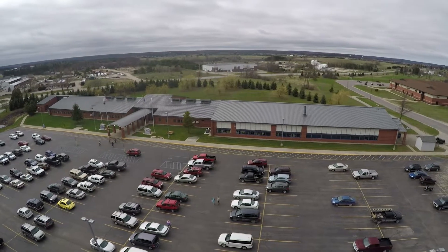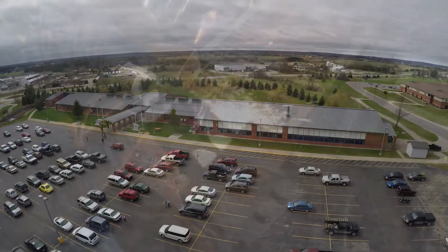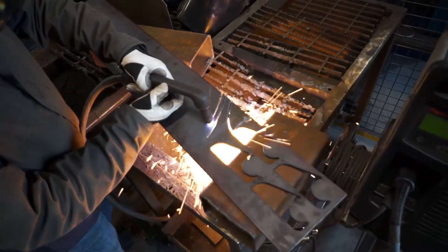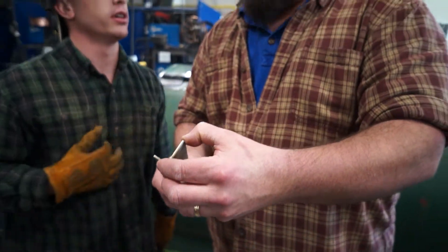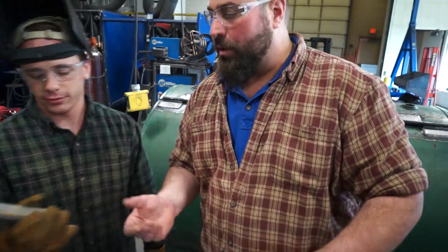Kirtland's state-of-the-art M-Tech facility in Gaylord features the latest equipment, including plasma and laser technology. When you choose Kirtland's welding and fabricating program, you are taught by certified welding instructors with real-world experience.